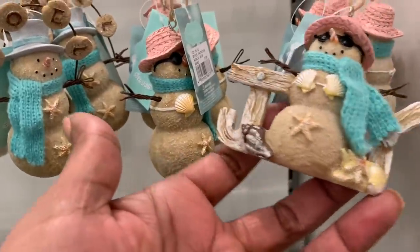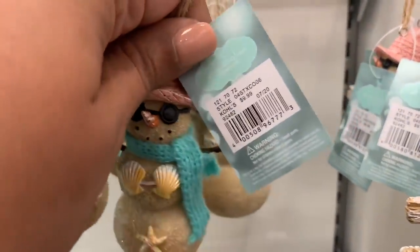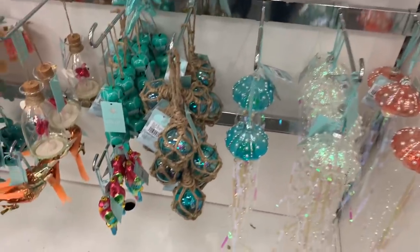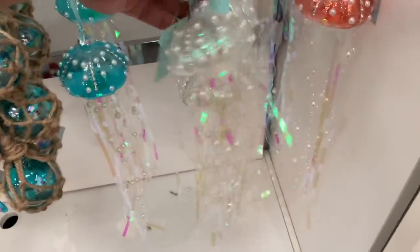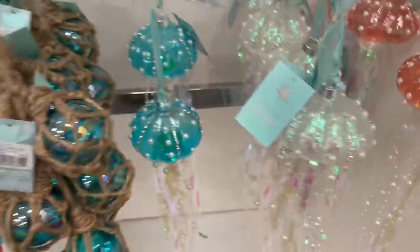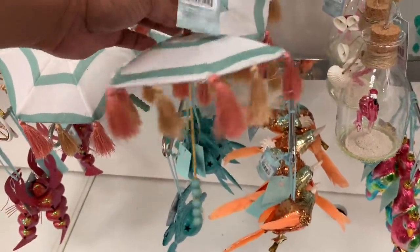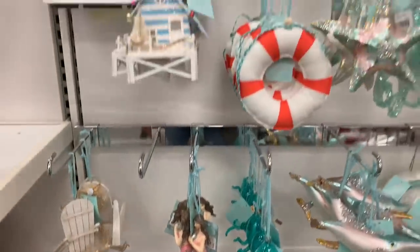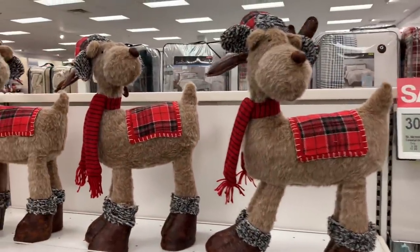Now this is the Christmas beach section — a beachy Christmas vibe. In a previous video, I think it was my last Marshalls video, there was a Santa ready for the beach and I mentioned the snowman wouldn't survive. One of you let me know that a snowman at the beach would be made out of sand — that makes so much sense! And that's exactly what these ornaments look like: little snowmen made out of sand. This section is super cute if you're decorating a beach house or live by the water or just like beachy vibes for Christmas.